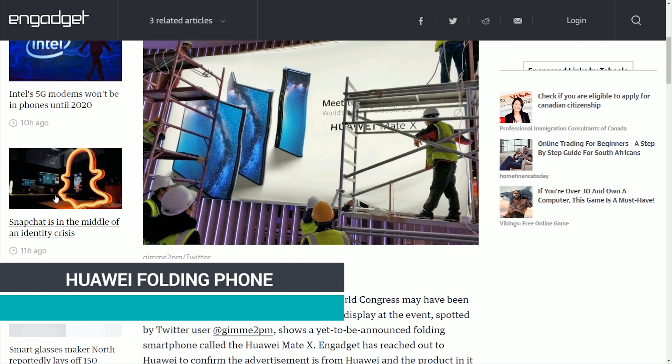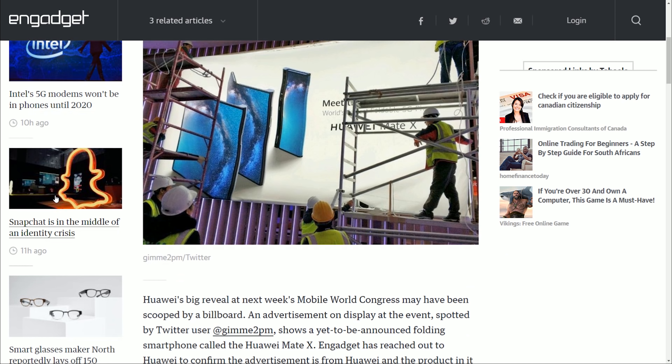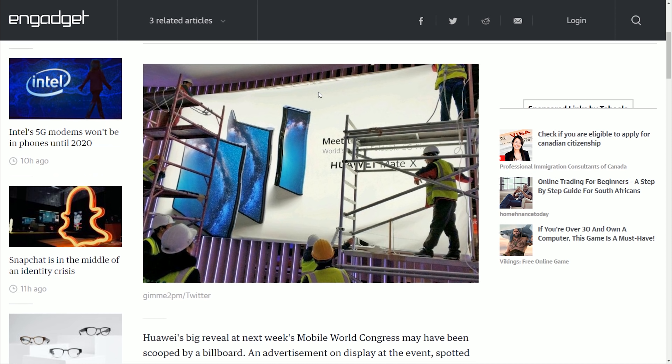More information on Huawei: they've put up a billboard that appears to demonstrate their folding phone. This one actually looks a little better than the Galaxy Fold — you still get the full screen real estate across the top and on the side. If this leaked image is what it's supposed to be, it's pretty interesting.